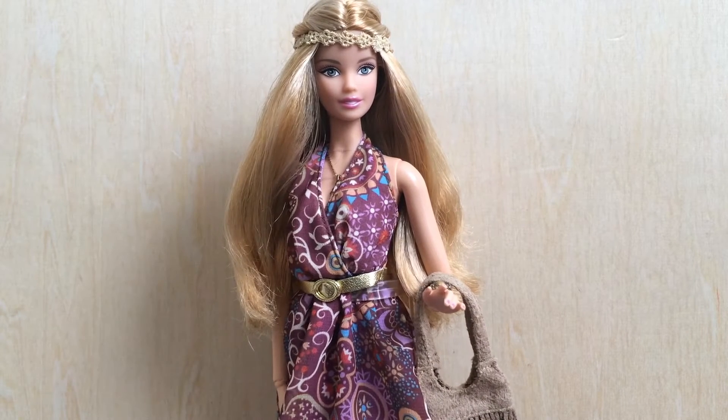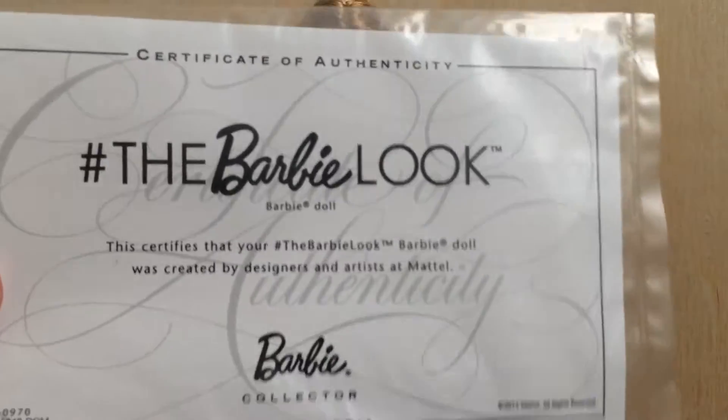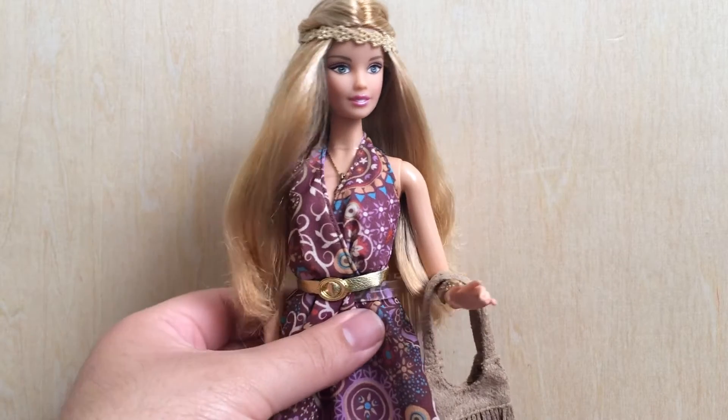Something I forgot to mention in all my other Barbie Look reviews — all these dolls come with a really cool certificate of authenticity. I forgot to mention that on all the other videos, but yeah, all these dolls come with this just to have proof that you purchased them from Mattel.